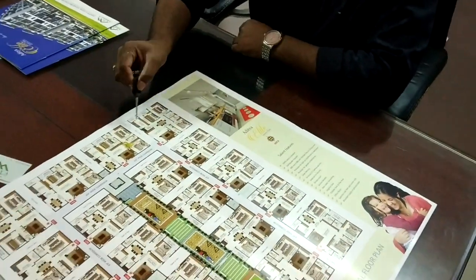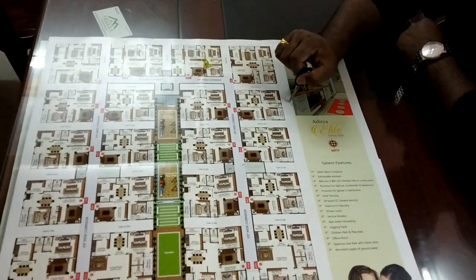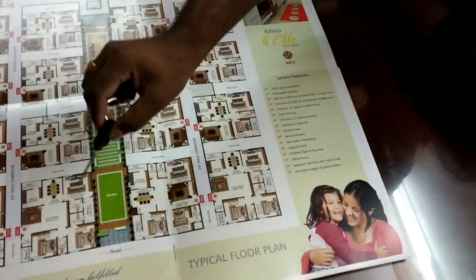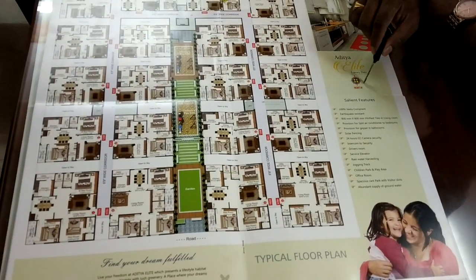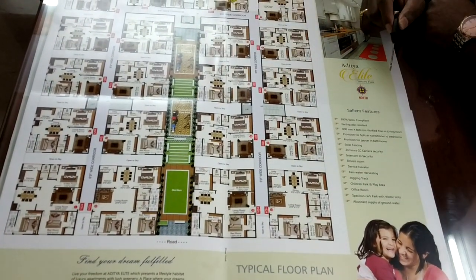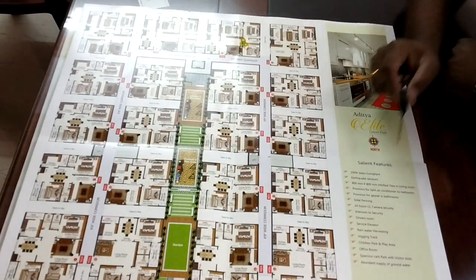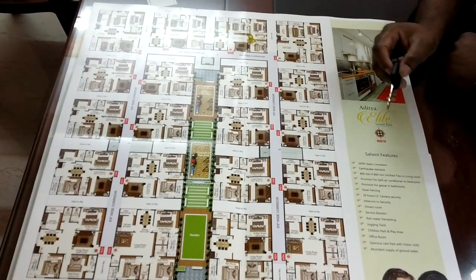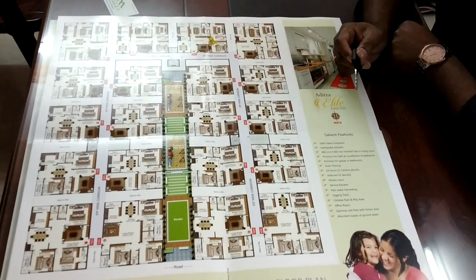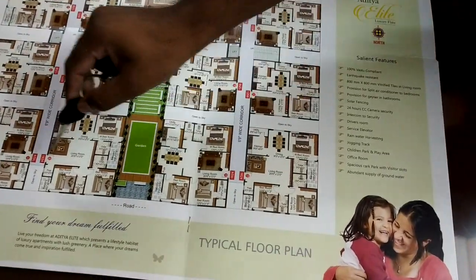I have a project plan. This is a type of flat. This apartment is north facing road. This is the entrance. I have 20 flats per floor. The building has 5 floors, making 100 flats in total. Each floor has 20 flats. This is the elevation side.